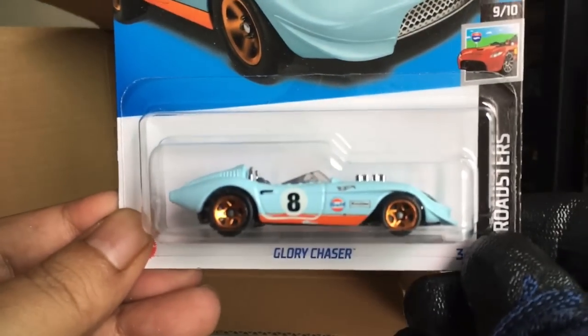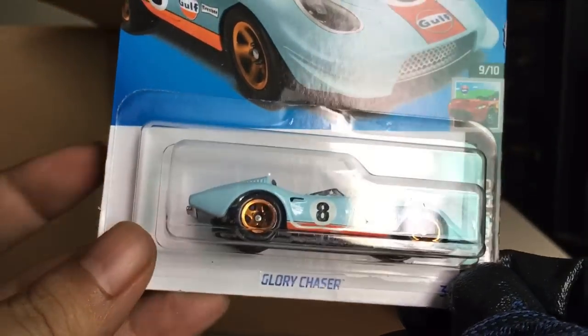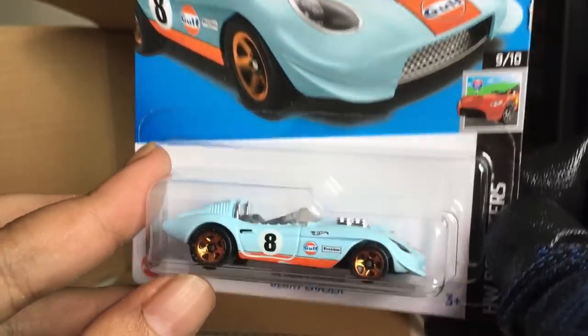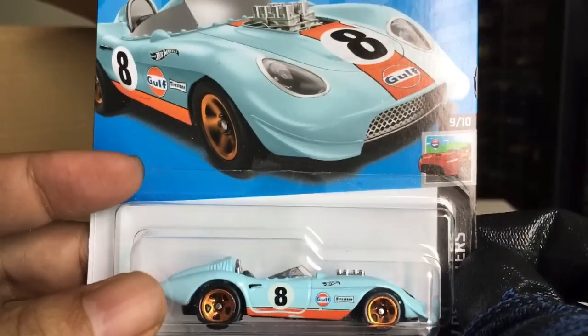New to the case — Glory Chaser. Yes it is, in golf livery. I believe this is the Super Treasure Hunt used in this case but this is obviously the normal version. Glory Chaser in golf. Beautiful.